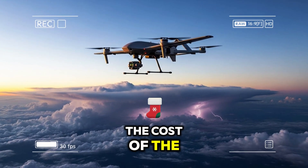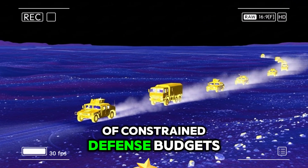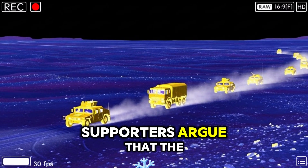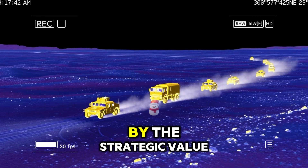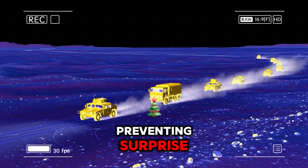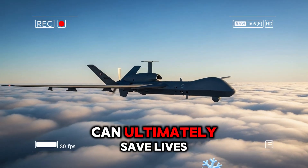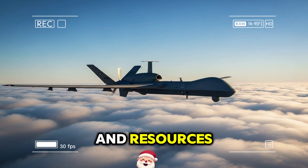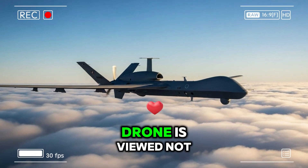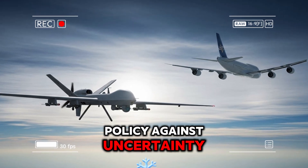The cost of the program has drawn attention, particularly in an era of constrained defense budgets. However, supporters argue that the investment is justified by the strategic value of the intelligence collected. Preventing surprise, understanding adversary capabilities, and supporting informed decision-making can ultimately save lives and resources. In this sense, the drone is viewed not as an expense but as an insurance policy against uncertainty.